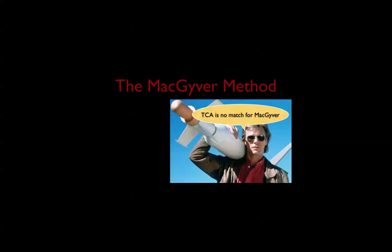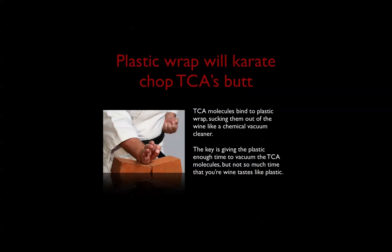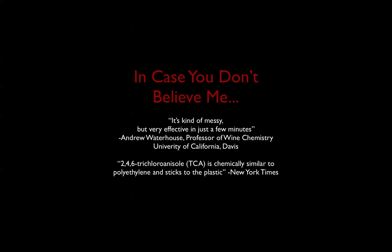The MacGyver method — a little-known MacGyver wine trick. MacGyver did not do this to a bottle of wine as far as I know, but if the fate of the world had rested on his shoulders, he totally would have. And it's plain old plastic wrap, which will karate chop TCA's butt. Basically, the TCA molecules will bind to the plastic wrap, and the plastic wrap acts like a chemical vacuum cleaner. A professor of wine chemistry at UC Davis says it's kind of messy but very effective in just a few minutes. And the New York Times confirms that TCA is chemically similar to polyethylene and sticks to the plastic. Sounds crazy, but this stuff is true.